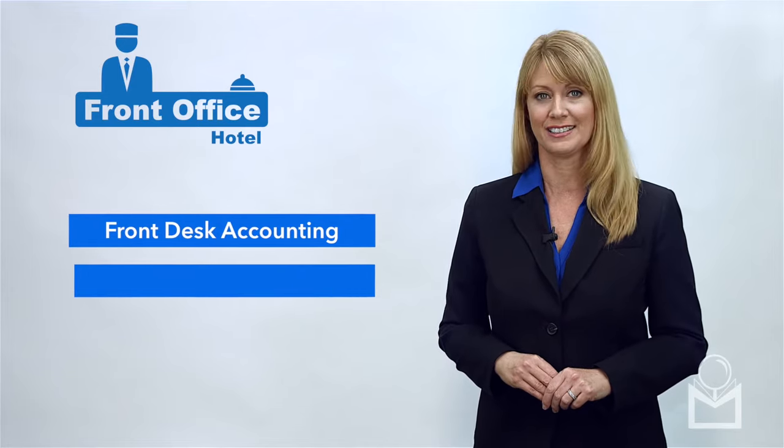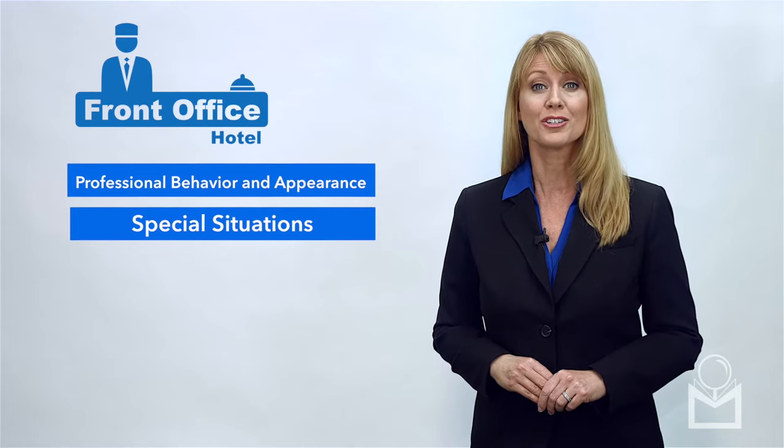Additional topics include front desk accounting, check-out, professional behavior and appearance, and special situations.